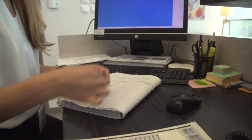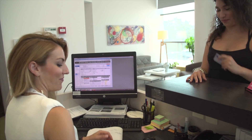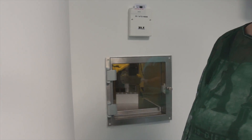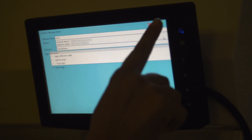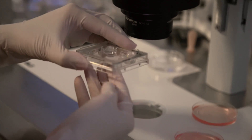Each patient is assigned an RI Witness card, which is inserted into the witness antenna in the operating room. From that moment on, every dish or tube containing that patient's genetic material is registered and tracked.